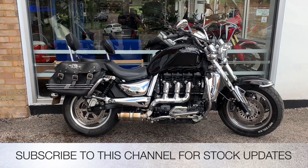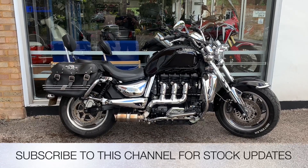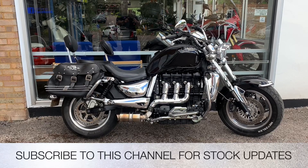My name's Nick, I'm the salesman here. If I can be of any more assistance, give us a phone call or send me an email. If you liked the video, give us a thumbs up and subscribe to this YouTube channel for stock updates. Thank you for watching.